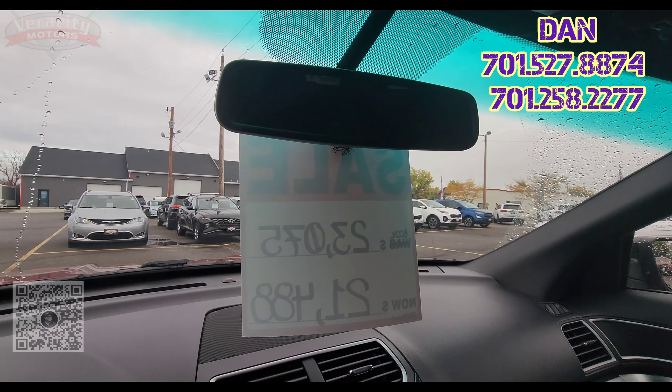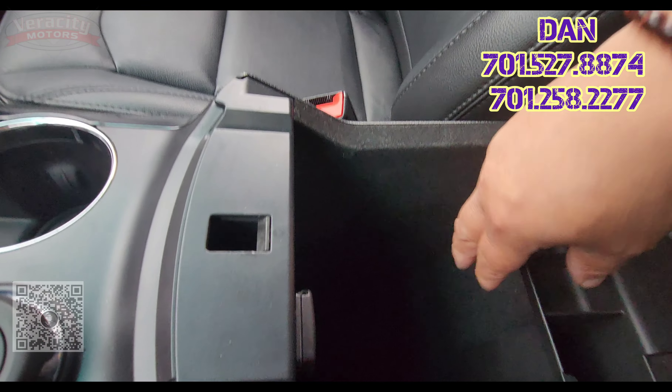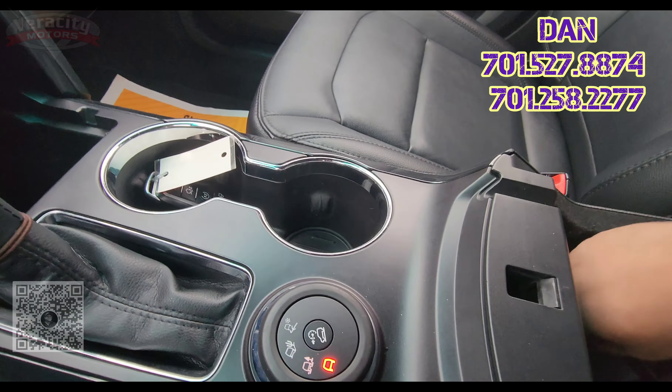We have an auto-dimming rear view mirror up on top and a sunglass holder for you. In the center console we've got a tray and a 12-volt, and there is another 12-volt in here as well.